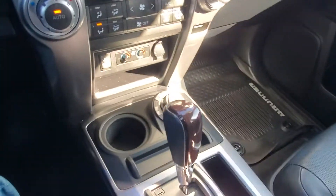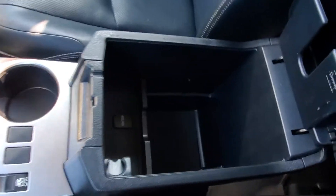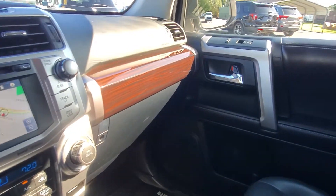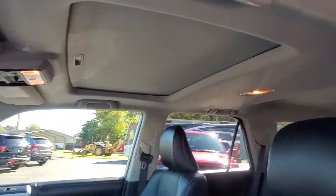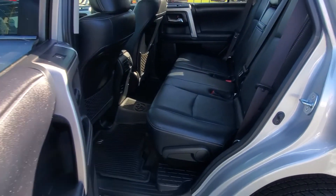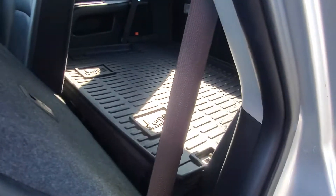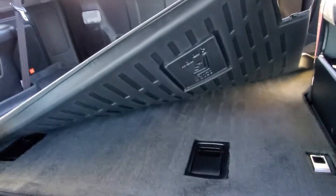USB and auxiliary inputs. Electronic four wheel drive — I've already tested that. Nice deep console with another power outlet. Tons of space. It does have the power sunroof. And there's a lot of room in the back seat, as you can see. This does have the third row seating.